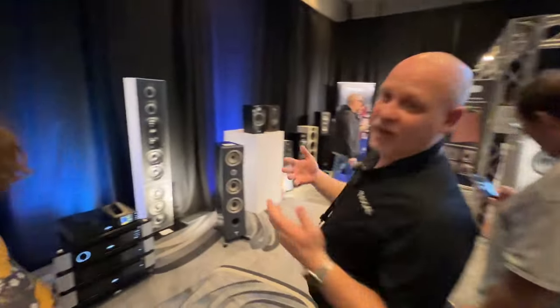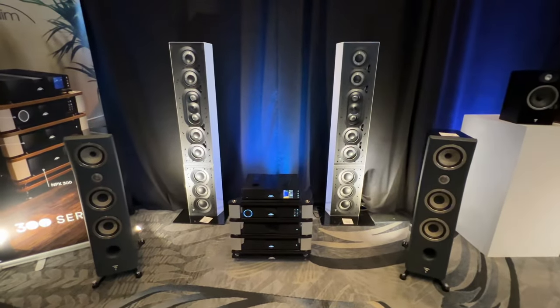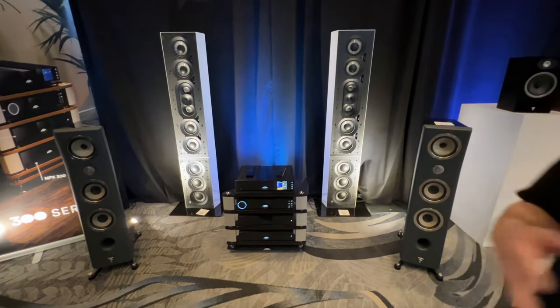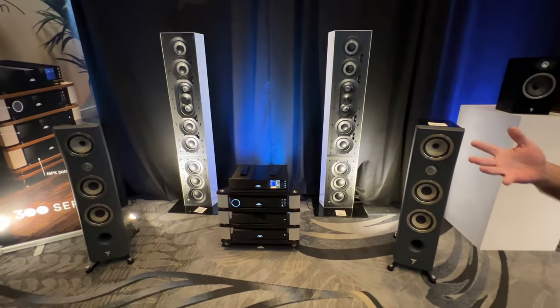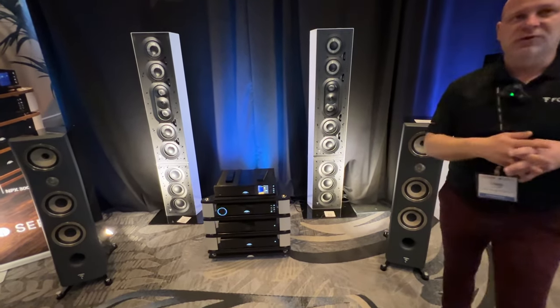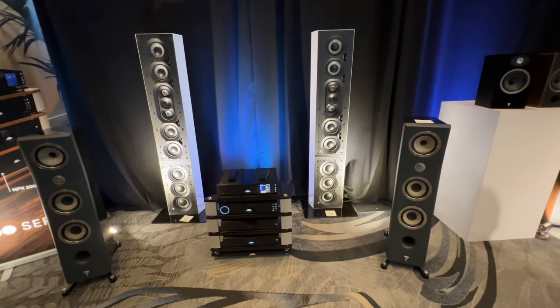We wouldn't be at a show without our Kanta — this is one of our fan favorites. We are showing our Kanta No. 2s, tied off of the new Classic 300 series that we launched last year. In this particular case we've also brought our in-wall products — our Utopia in-wall products — that we're able to show and demonstrate at Expona this year.